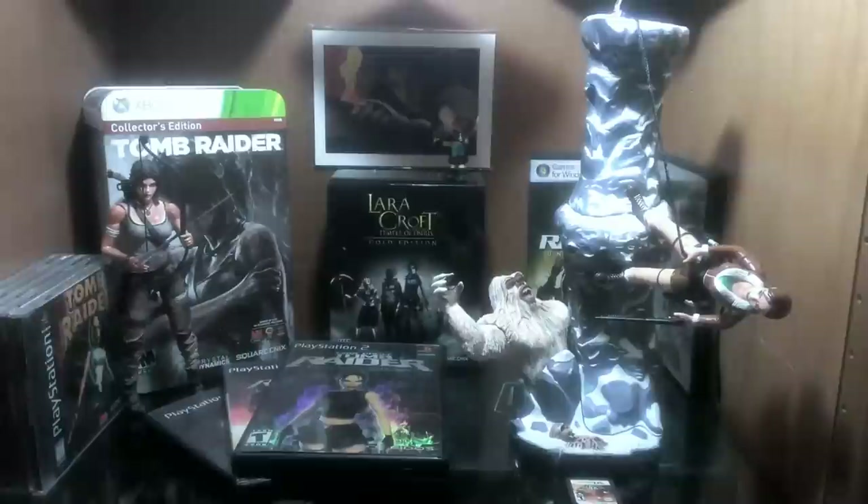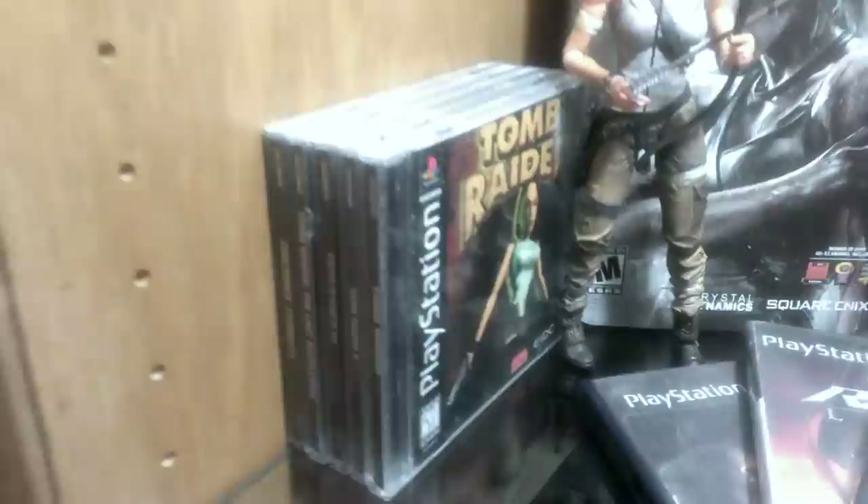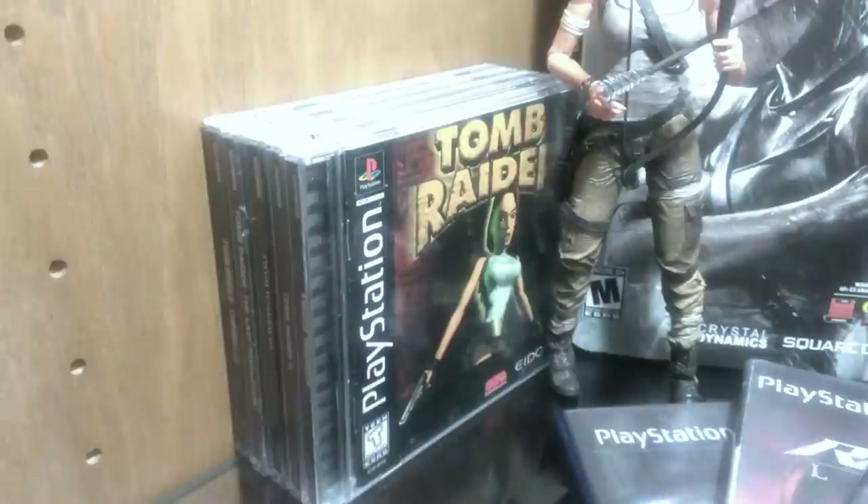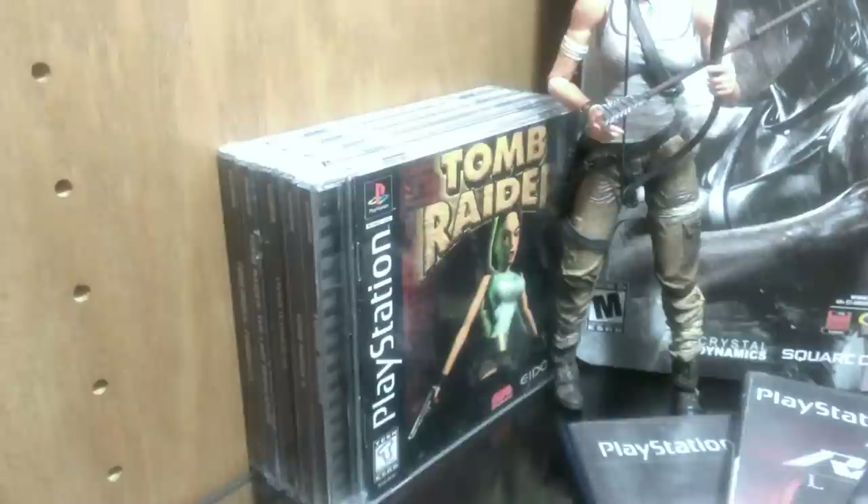Tomb Raider is definitely one of my favorite series of all time. I remember when the very first one came out — that was a really memorable experience. It was the first adventure-type, almost Indiana Jones-style game that really immersed me in a 3D world where I felt like I was exploring caves with traps and treasure. Just a really cool experience to have when that game first came out.